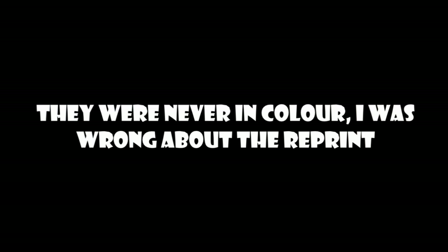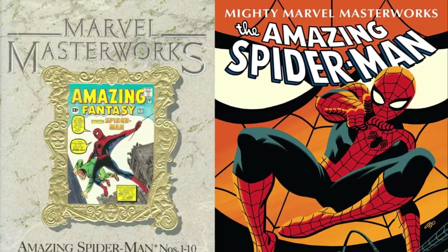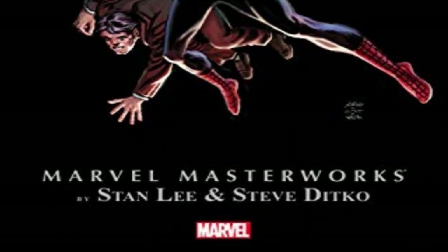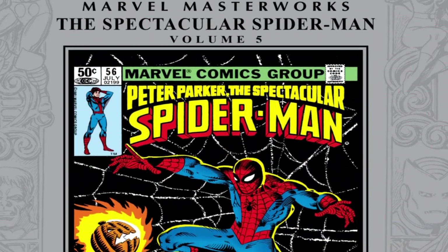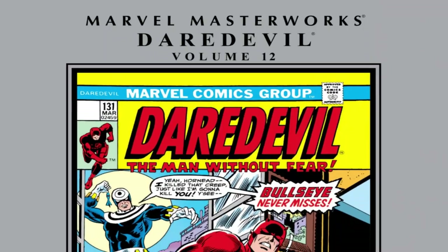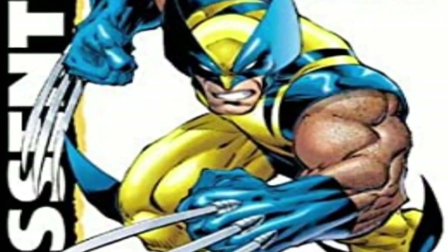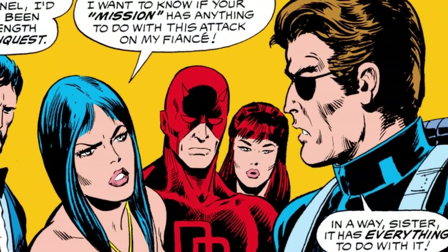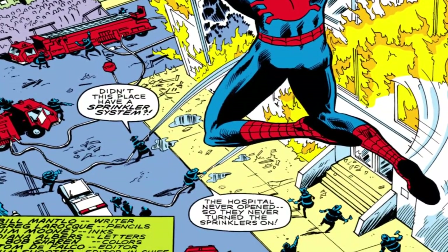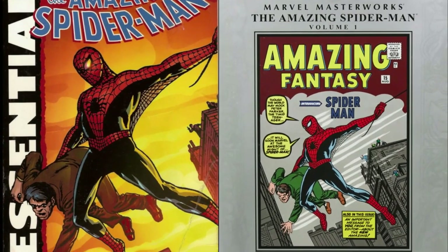I think there were some later reprints that had color and were a bit better, but I'm not entirely sure. Another honorable mention are the Marvel Masterworks. The most well-known are the ones that started being released in 2003 and continue until today. They are hardcovers and very expensive — too expensive for the material they cover, which is about 10 issues per volume. They have even less material than the Essentials, yet they are way more expensive, likely due to paper quality and the hardcover format.